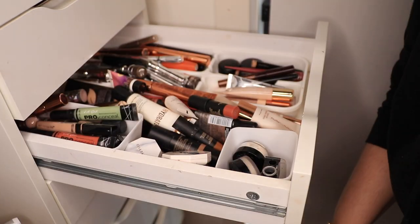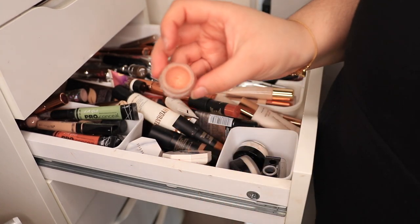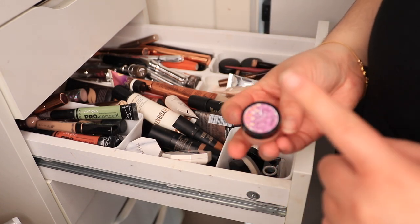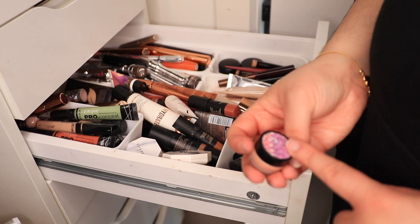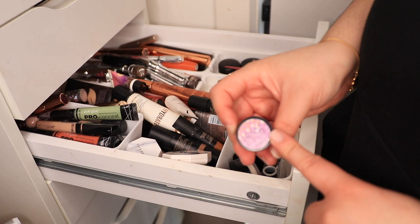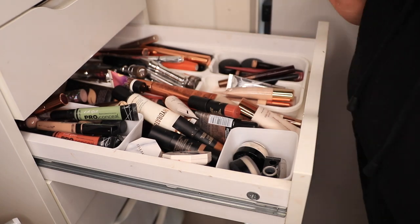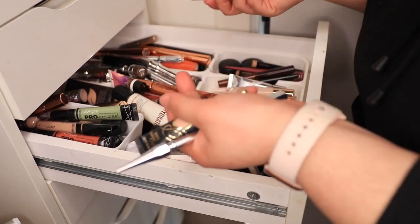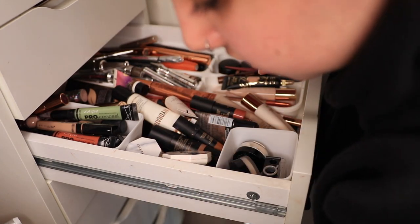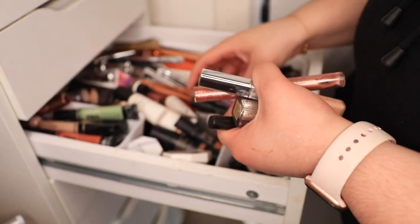Oh my God. This — I thought I got rid of it. This Benefit Erase Paste is the best corrector in the world. It's so old. I should throw it away. I'm placing it in my empties. God, that was such a good one — I wish they still made it because then I'd buy a new one. That's the best corrector I've ever used. And I can't believe I haven't used it in so long and just never finished it, because that makes me really sad.